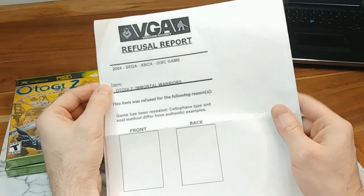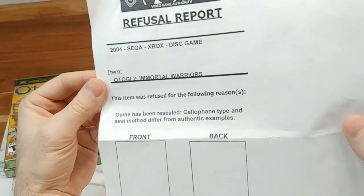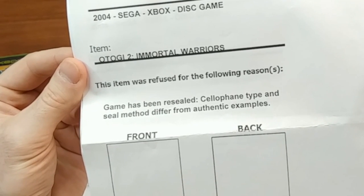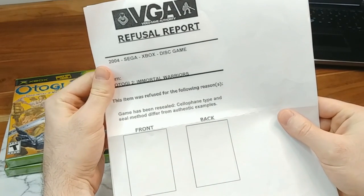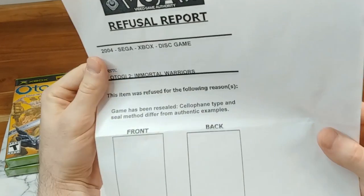This is the form that they give you. They gave me two of them because they rejected both games, and all it says is that the item was refused for the following reason: 'Game has been resealed. Cellophane type and seal method differ from authentic examples.' That's all you have to go off of. They don't tell you what looks wrong with it or why — just that it differs from authentic examples.